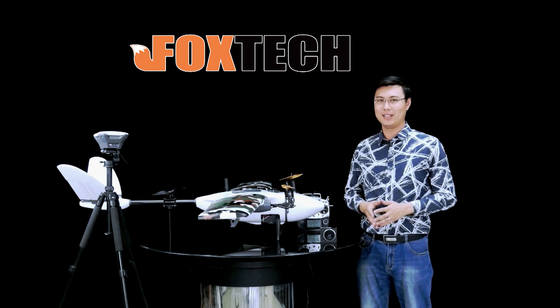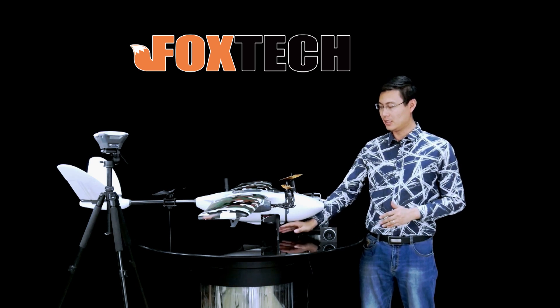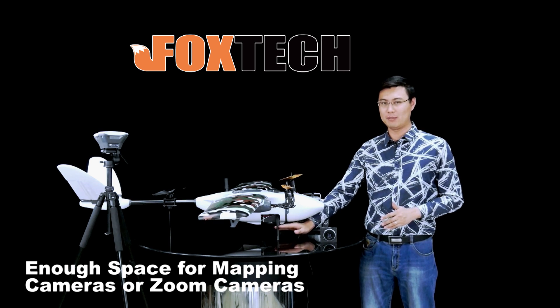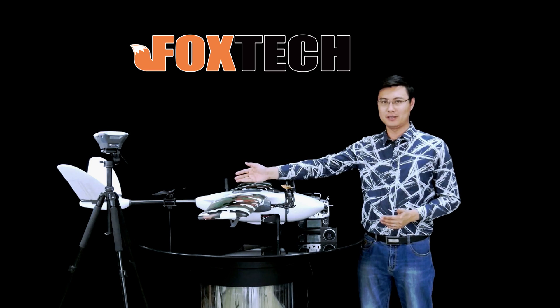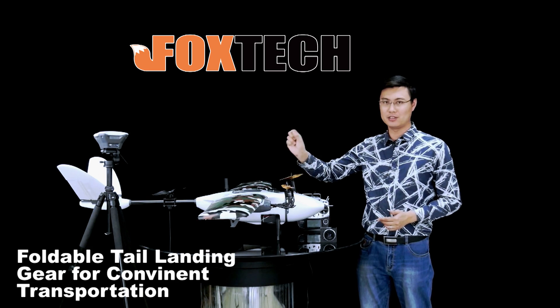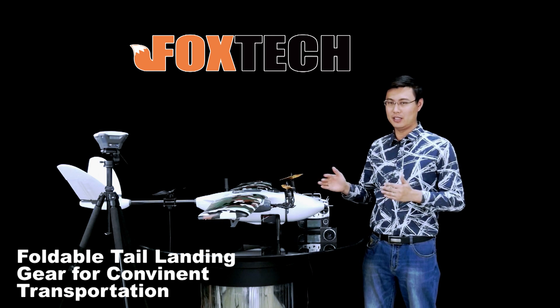For the new version, we added landing gear for the zoom camera or the mapping camera, including a front landing gear and also a tail landing gear. The tail landing gear is foldable, helping to take it around in a very small size.